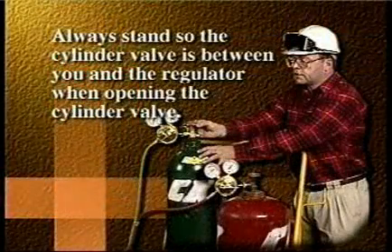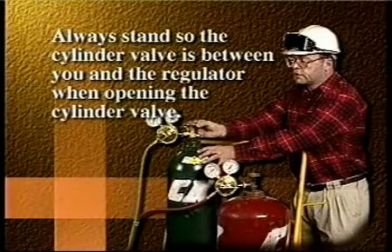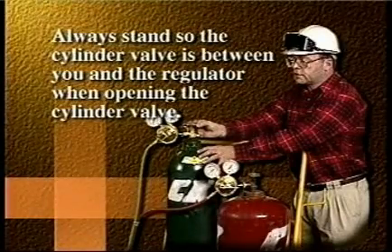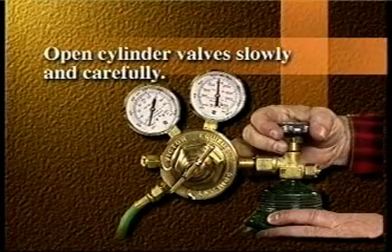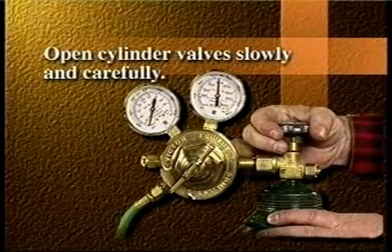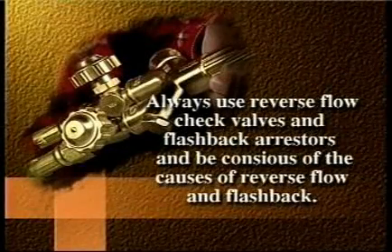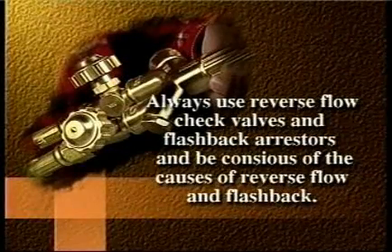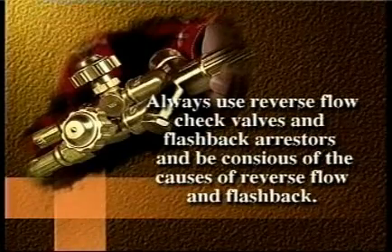Always stand so the cylinder valve is between you and the regulator when opening the cylinder valve. Open cylinder valves slowly and carefully. Always use reverse flow check valves and flashback arrestors, and be conscious of the causes of reverse flow and flashback.